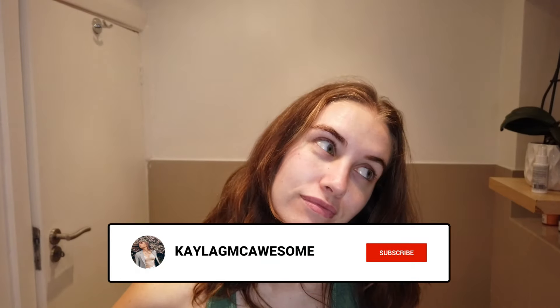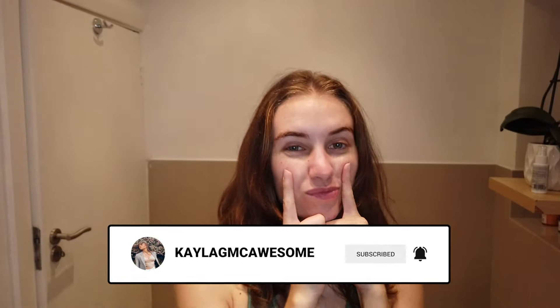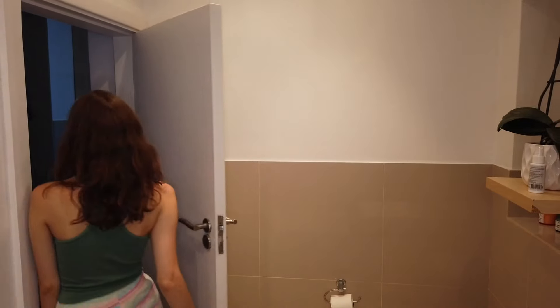All ready for bed! Now that my skincare routine is done, I get to unwind, relax, and head to bed — depending on how rough the day has been. Thank you so much for watching, guys. I really hope you enjoyed this. If you did, don't forget to give it a huge like, comment below what you want to see next, subscribe to my YouTube channel if you haven't already, and hit that bell icon to get notified whenever I post a new video. Thank you so much, guys, and I will see you next time — bye!